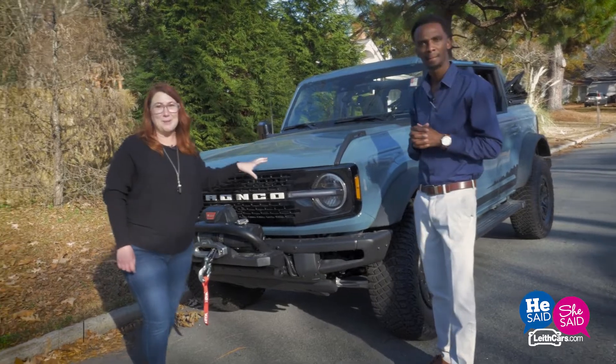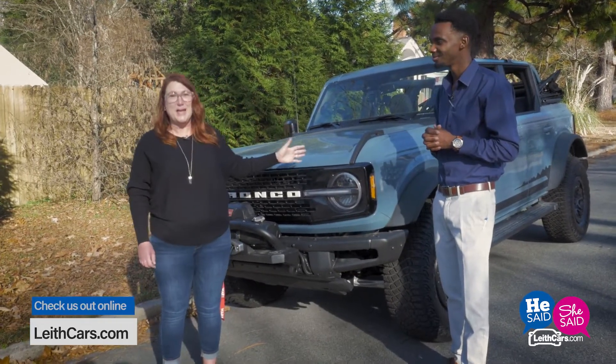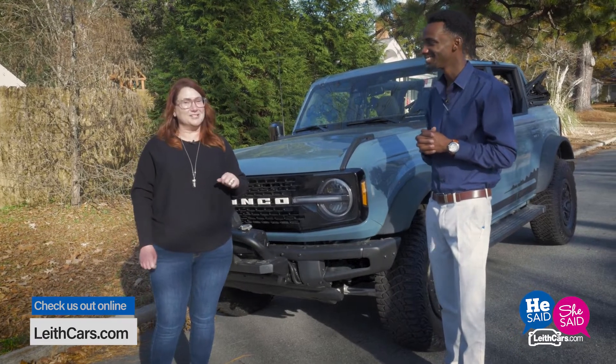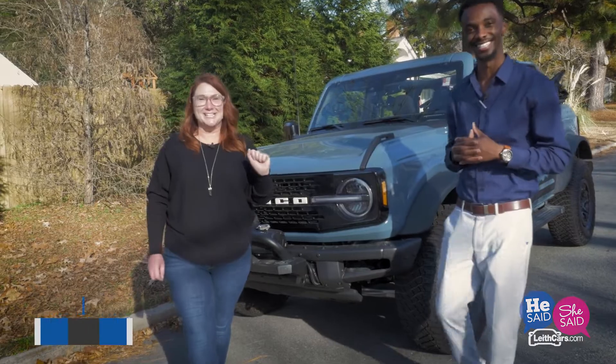So that's our wrap-up of the 2021 Ford Bronco. I'm Amber. And I'm Ro. Thanks so much for joining us for Leithcars.com's He Said She Said. See you next time.